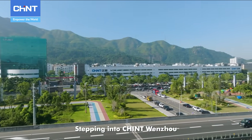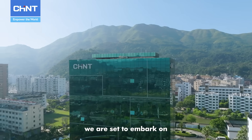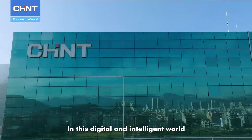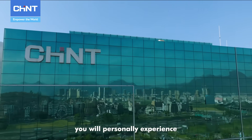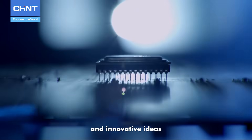Stepping into Chint Wenzhou Low Voltage Electric Appliance Factory, we are set to embark on a breathtaking journey into the future. In this digital and intelligent world, you will personally experience the perfect integration of cutting-edge technology and innovative ideas.